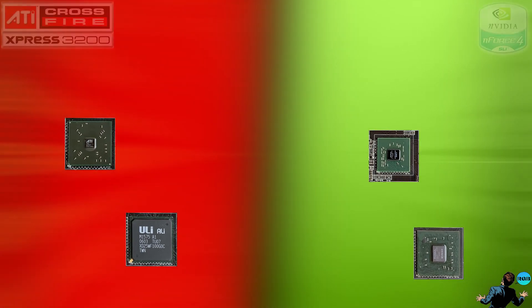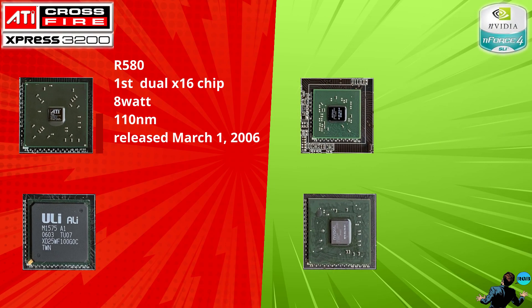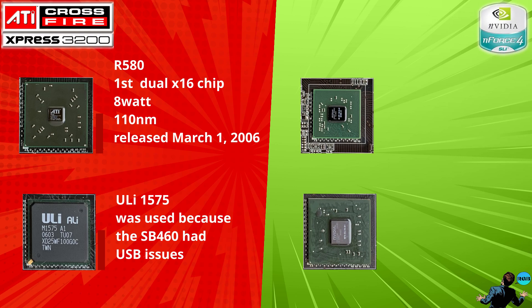Let's have a closer look at the chipsets. ATI's R580 was a brand new chip and the first single chip to support dual X16 PCI lanes. ATI did have some issues with their Southbridge, so most motherboards were using the ULi chipset instead.